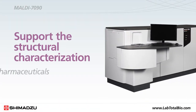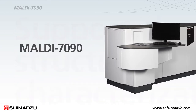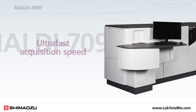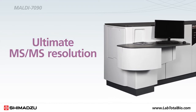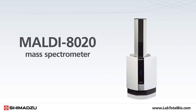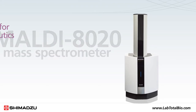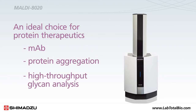To support the structural characterization of biopharmaceuticals during the research phase, Shimadzu offers the MALDI 7090 to provide ultra-fast acquisition speed and the ultimate MS-MS resolution. The new benchtop MALDI 8020 mass spectrometer delivers outstanding performance in a compact design, and is an ideal choice for protein therapeutics like MAb, protein aggregation, high-throughput glycan analysis, and more.